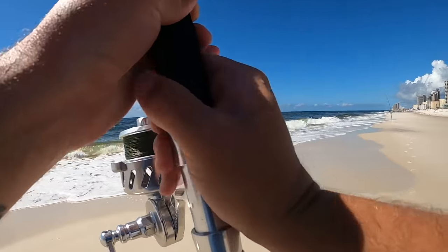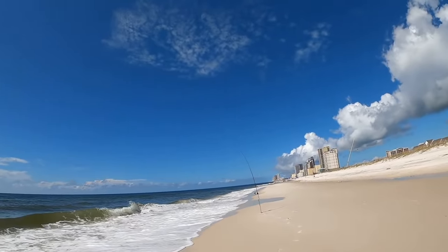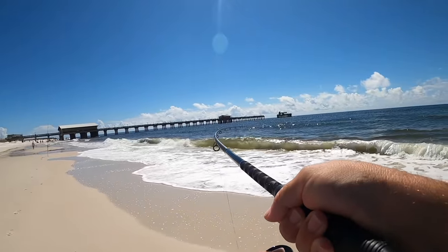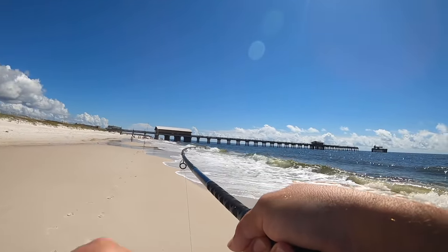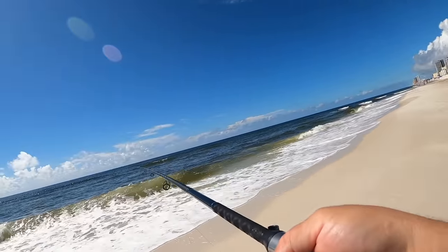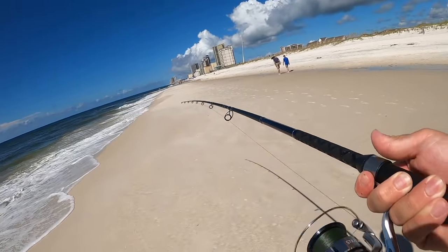Cut bait rod is going off! I was over there messing with the shrimp rod on the pompano rig and noticed the rod was bent over sideways. Something heavy on the cut bait rod - let's see what it is. That is awesome!